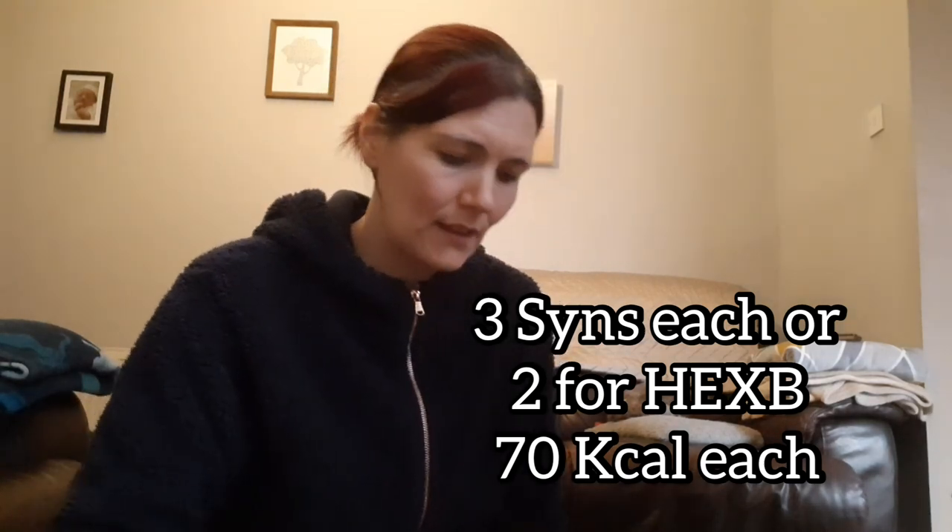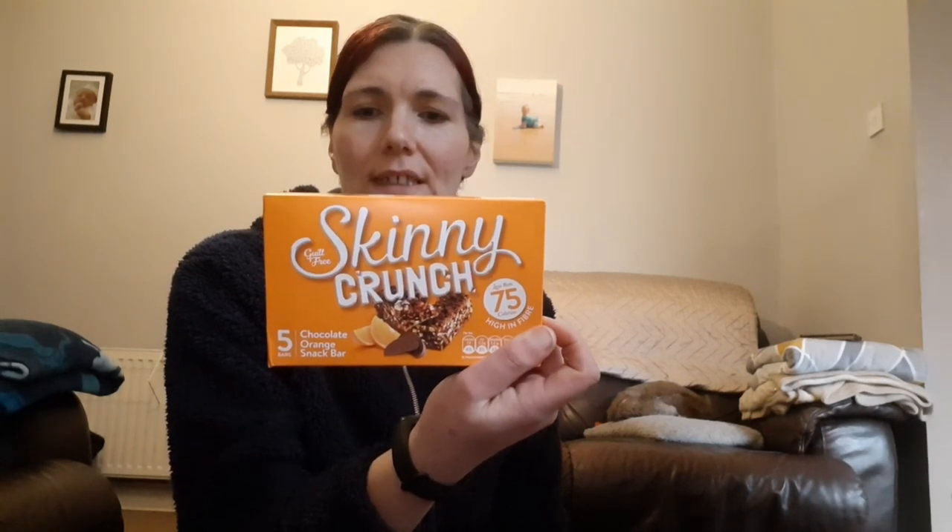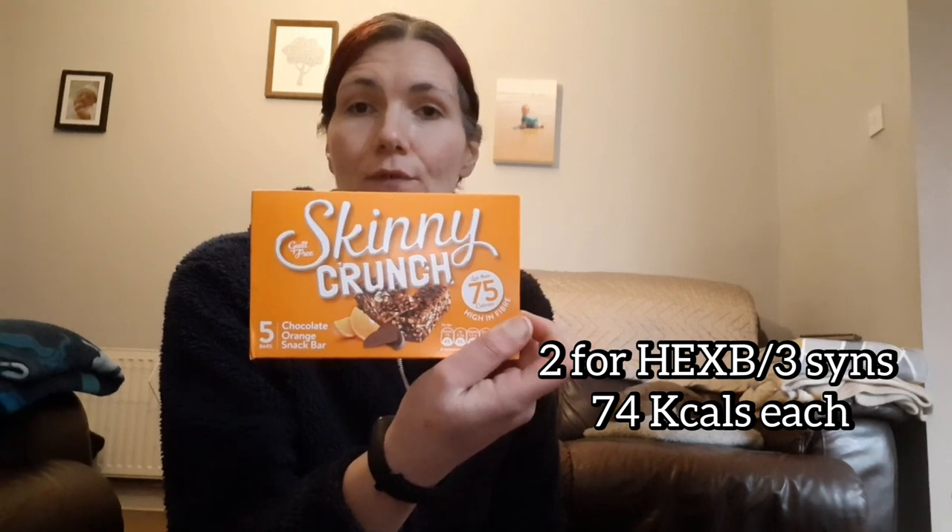Declan and Alan picked these - the Pom Sticks hot and spicy potato chip things. I've not seen these anywhere; I've seen the ready salted ones and there are a few different flavors. My favourite Skinny Crunch - I might not be able to get hold of any Skinny Crunch elsewhere, so I was over the moon to see them on there. You can have two of these as a Healthy Extra B on Slimming World and they are 70 calories per bar. I'm sure I've ordered two packs - the chocolate orange ones are also 74 calories per bar and two for a Healthy Extra B.